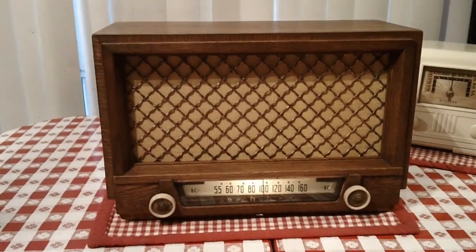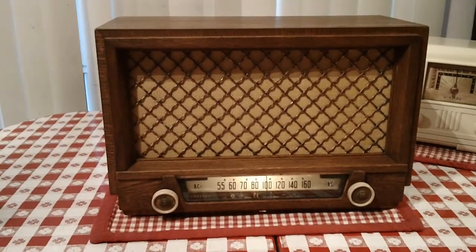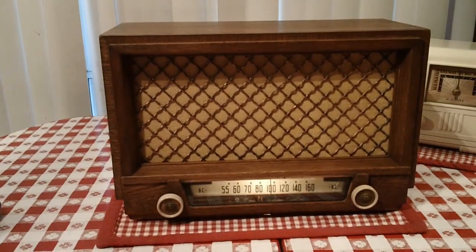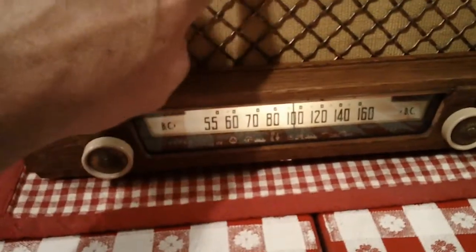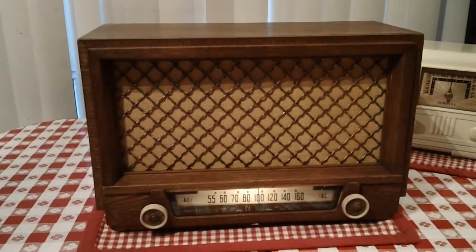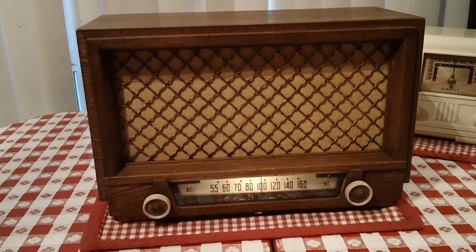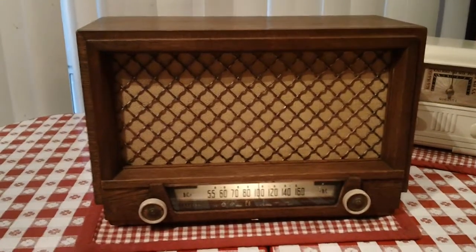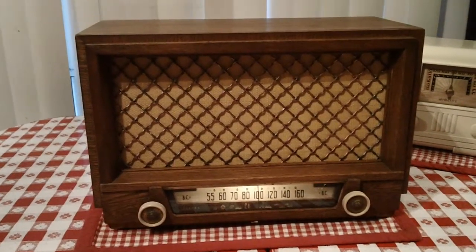So I looked online on eBay and I found this one. It's a model 53-954, and of course from 1953. I liked its looks — I like this cross-hatching, this metal cross-hatch stuff. I looked at the schematic and it looked like an easy model to work on. It's an A6, it has an RF stage. The price was cheap enough so I bid on it and I got it.